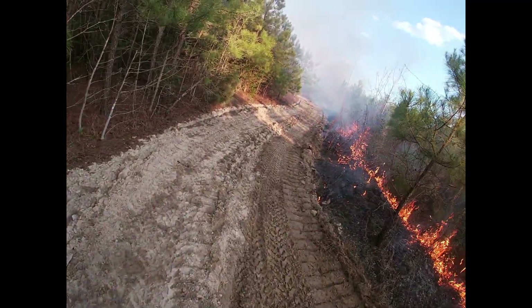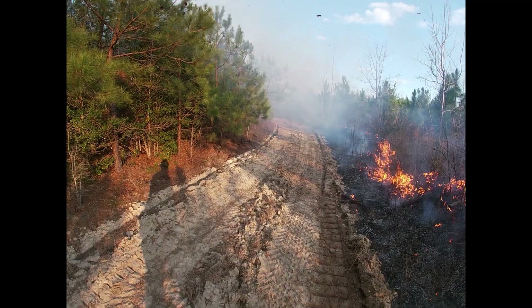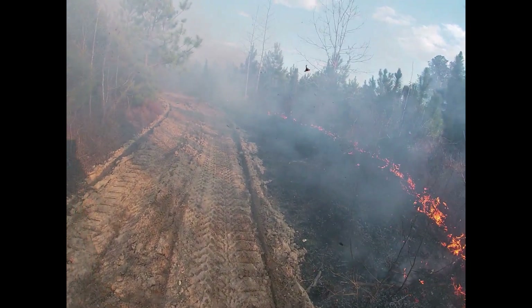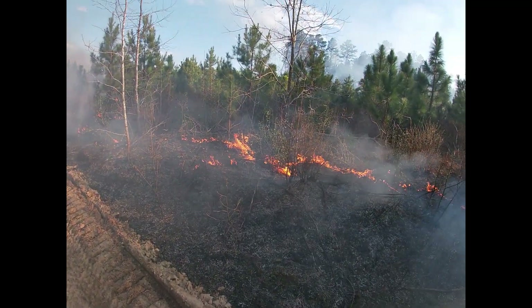Landowners have a couple of options in doing this. They can attempt to do it themselves if they go through the Virginia Certified Burner course. They can hire a private contractor or a consulting forester, or they can contact DOF and do it that way.